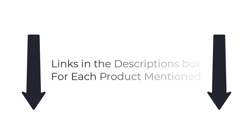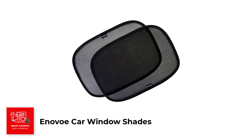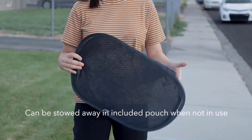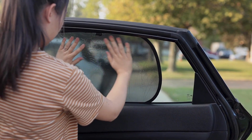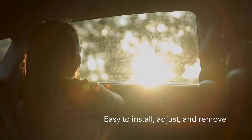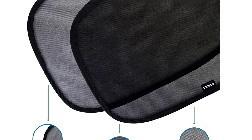Links in the description box for each product mentioned. Number 1: Enovo Car Window Shades. Enovo Car Window Shades for Baby is a 4-pack product designed to provide absolute sun protection for your child while traveling in the car. The mesh fabric design is guaranteed to block over 97% of harmful UV rays, making it a perfect choice for parents who want to keep their children protected from the sun's heat.